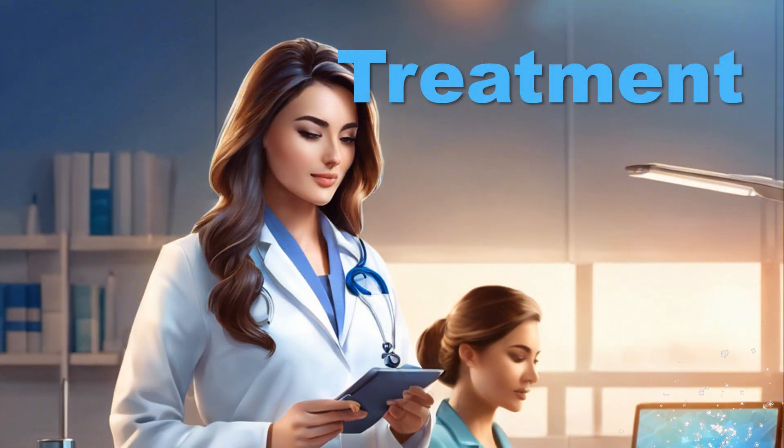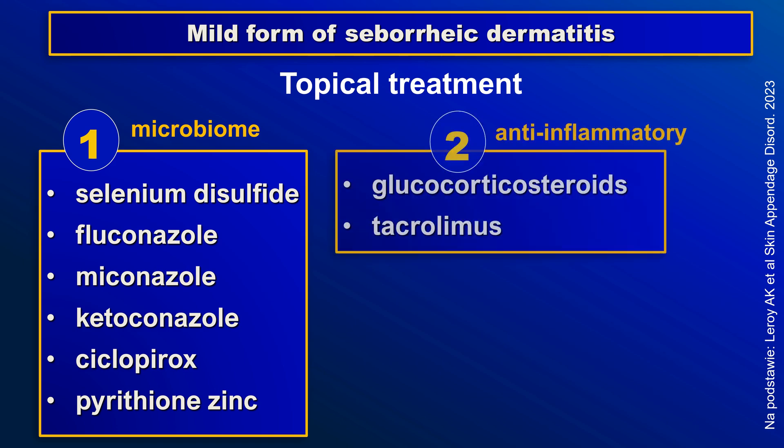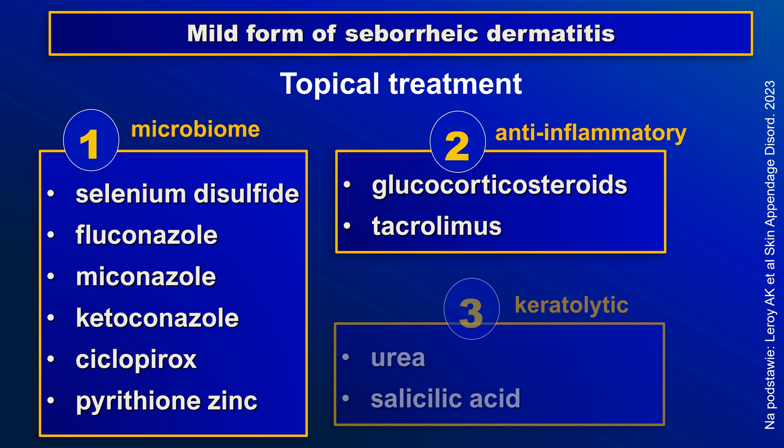Treatment depends on disease severity. In mild forms, such as dandruff, it is based on shampoos or other topical medications that influence the microbiome. Anti-inflammatory treatment may be added during flare-ups. Keratolytic agents may be used in some clinical situations.